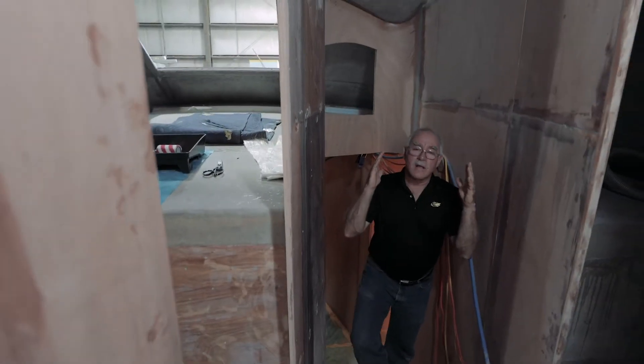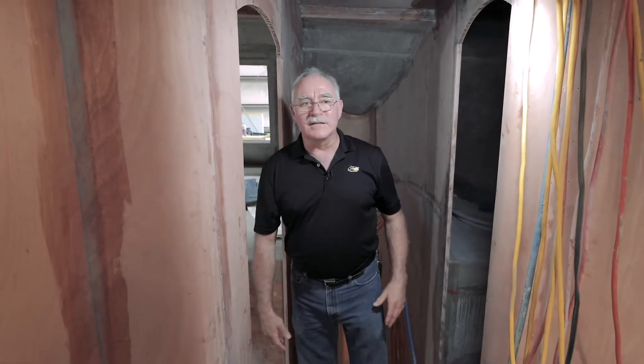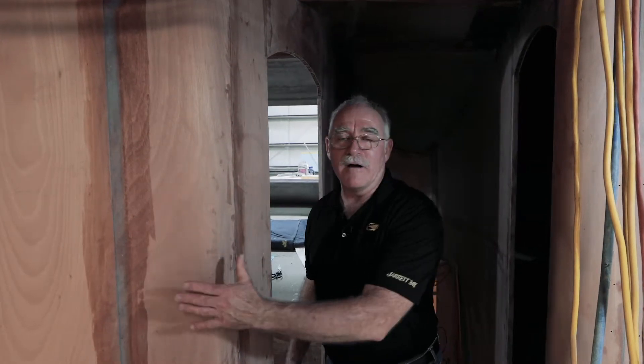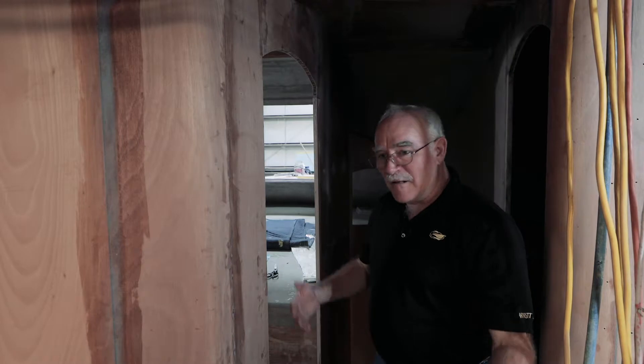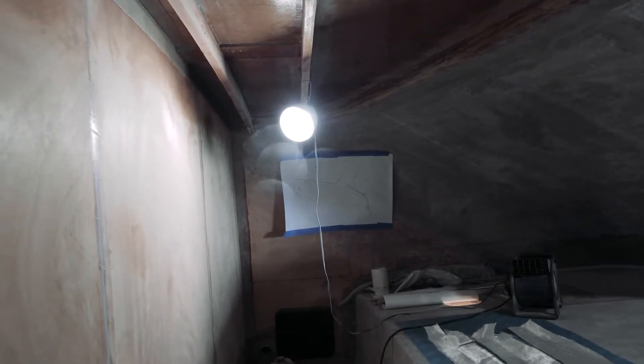We have a curved companionway here — what you would call a stairwell in a house. We have curves on the sides of the walls, the archways — everything has a curve and a shape to it. There are strategic reasons. Historically in boats, you don't want anything hard that you would bump against, but it's become an aesthetic that we really like. Looking at the practical aspect, we have a locker here that's going to be a storage locker, and I'm telling you, there's a lot of space in there. There's a lot of potential in this size boat.